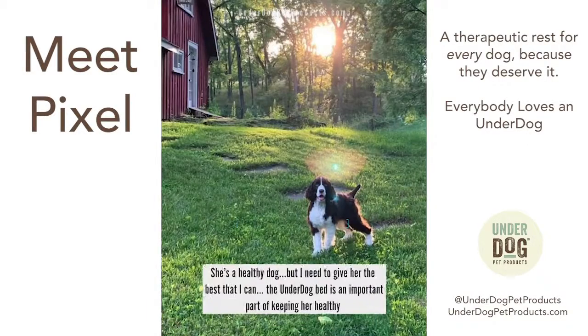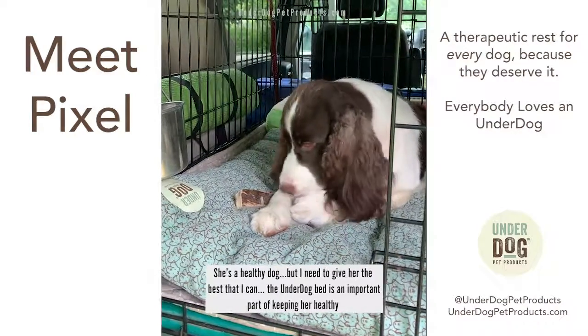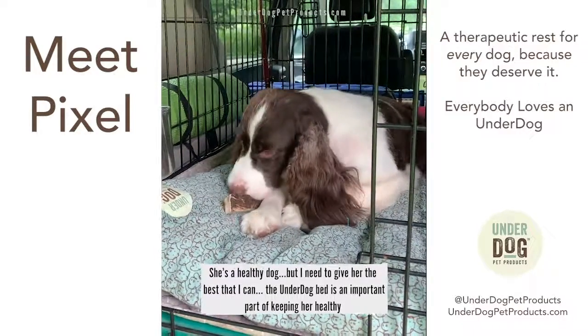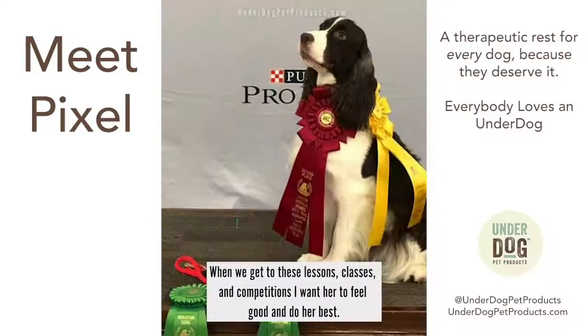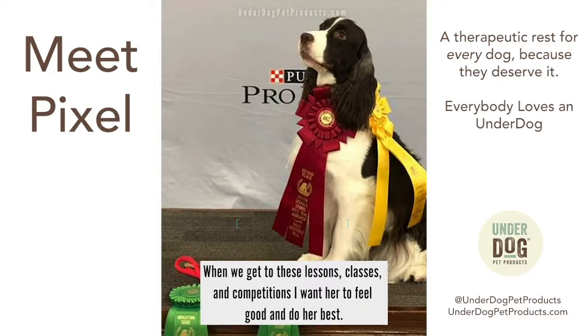Even though she's a healthy dog, I think it's really important for me to know that I'm giving her the best that I can. And I think this Underdog bed is definitely part of that program of keeping her healthy. Because when we get to these lessons and classes and competitions, I want her to be able to do her best, and I think if she's comfortable, that's the best I can hope for.